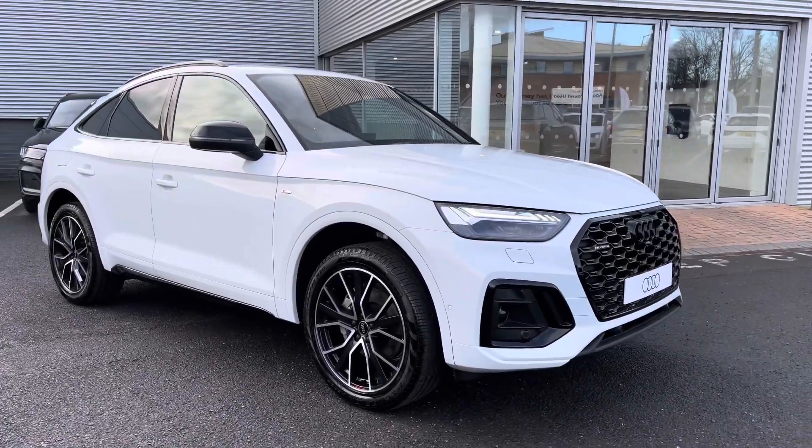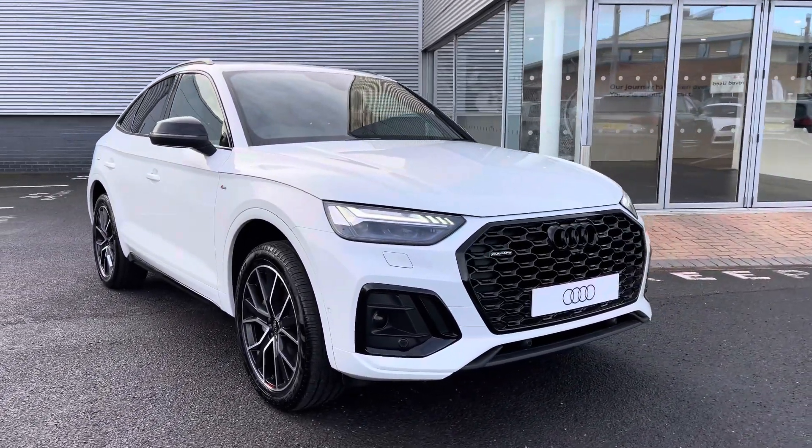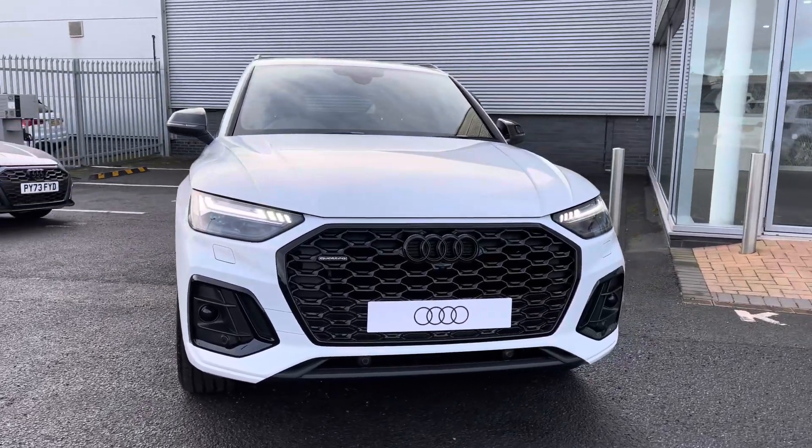Hi there, my name is Dan from Carlisle Audi and today I'll be taking you around this brand new Audi. Here we have this lovely example of a Q5 Sportback Black Edition 40 TDI Quattro, finished in Glacier White Metallic paintwork.